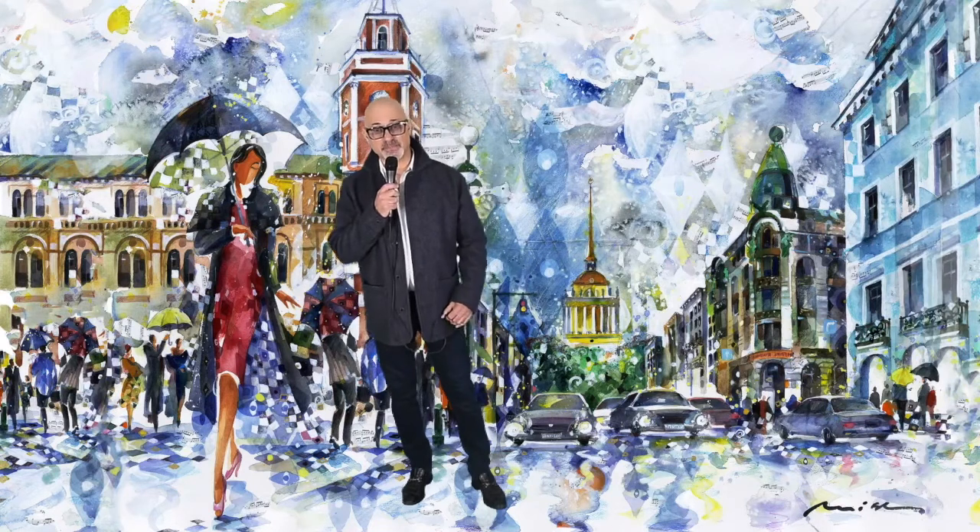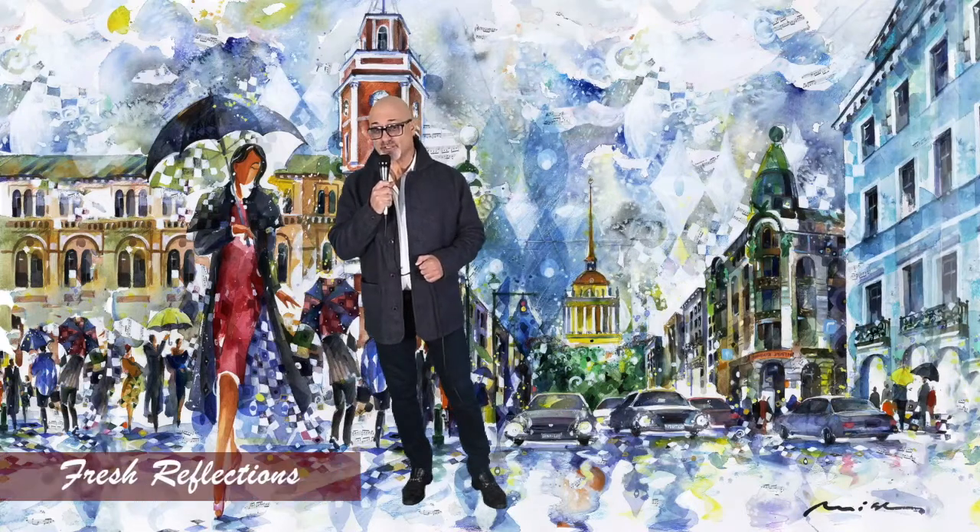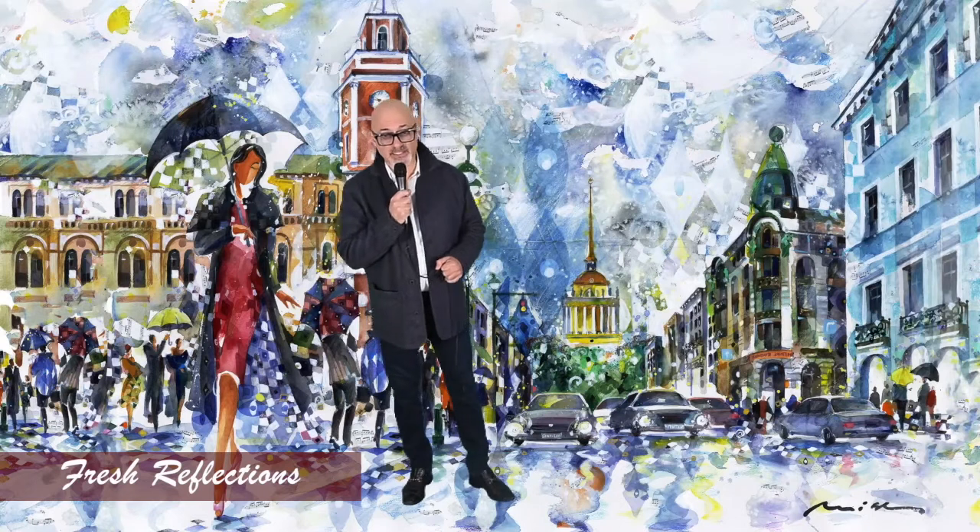Hello everyone. My name is Michelin. I'm an artist. Today I'm going to take you inside one of my paintings, and you can be part of the action. Let me introduce you to Fresh Reflection, the watercolor of my hometown. Let's get inside of it.